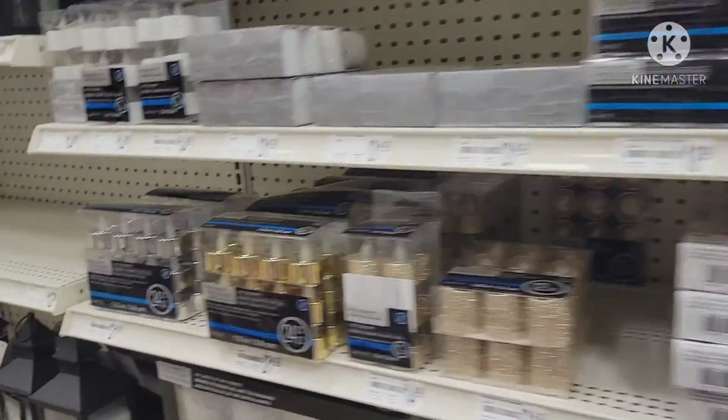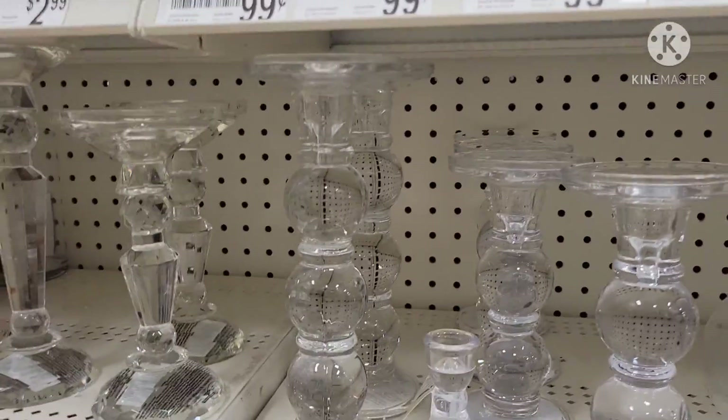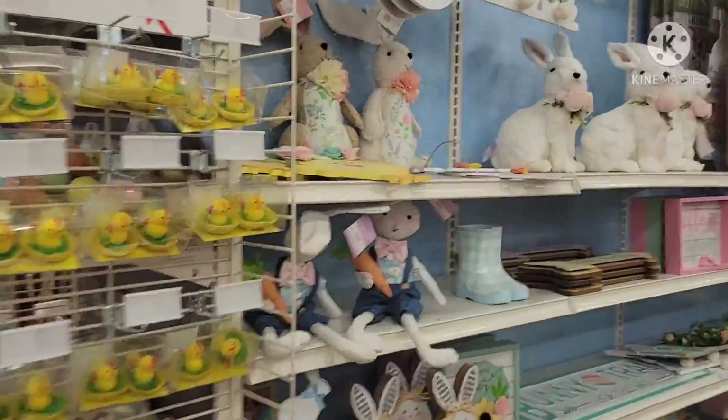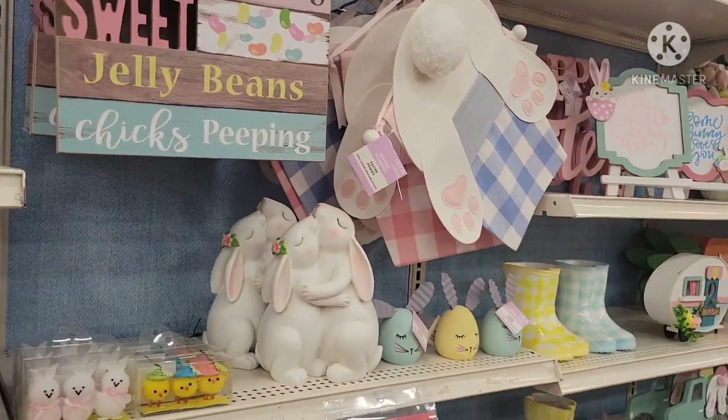Look at these candles, and there are some lanterns and glass things. Look at these cute Easter decorations — these bunnies are so cute.